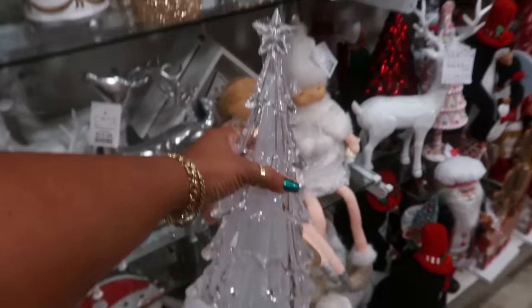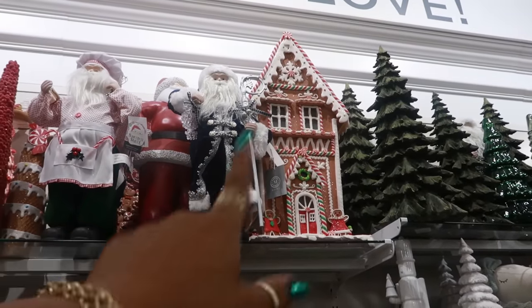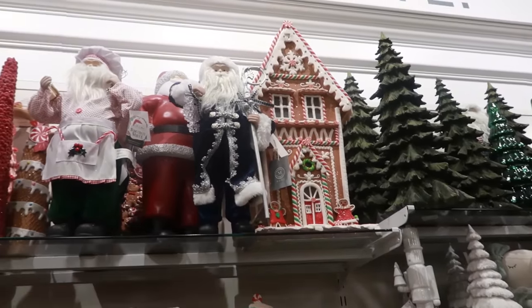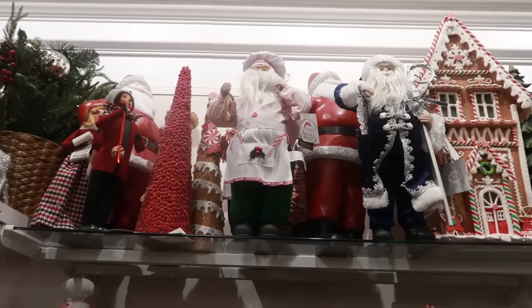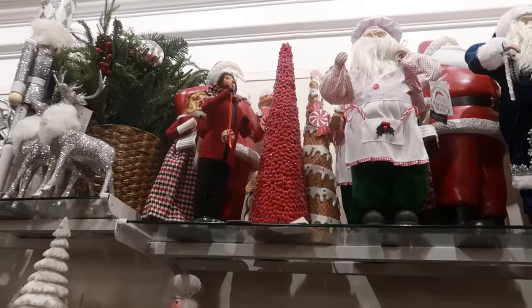This is $20. There's a giant gingerbread house up there — can't see the price tag on it, but it is Martha Stewart. You got a few Santa Clauses, some carolers. They look really vintage.